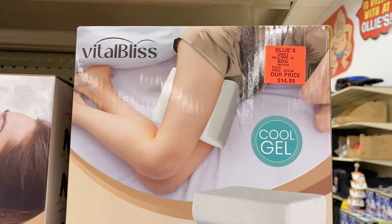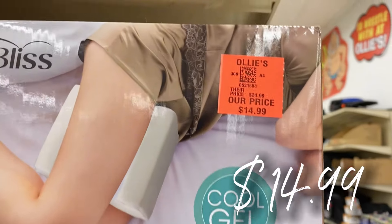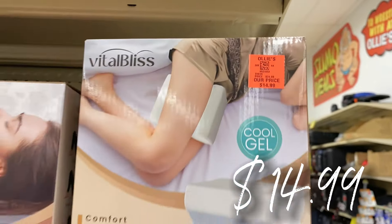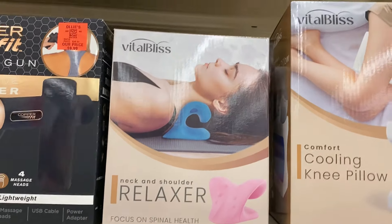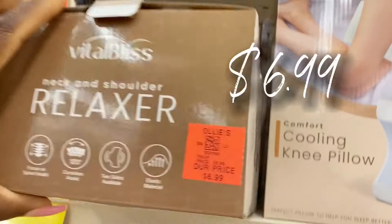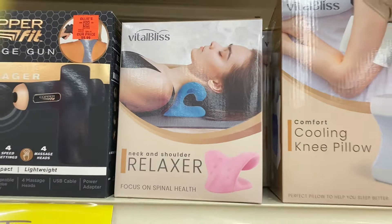Up here they have cooling knee pillows with cool gel technology — great for propping your legs up when you sleep — $14.99. Right next to it is the neck and shoulder relaxer pillow that focuses on spinal health — $6.99. Love that price.